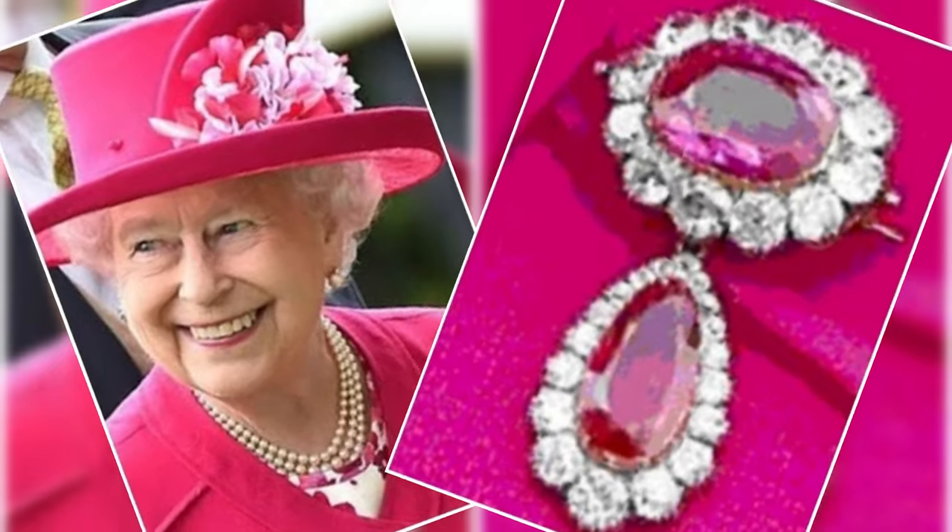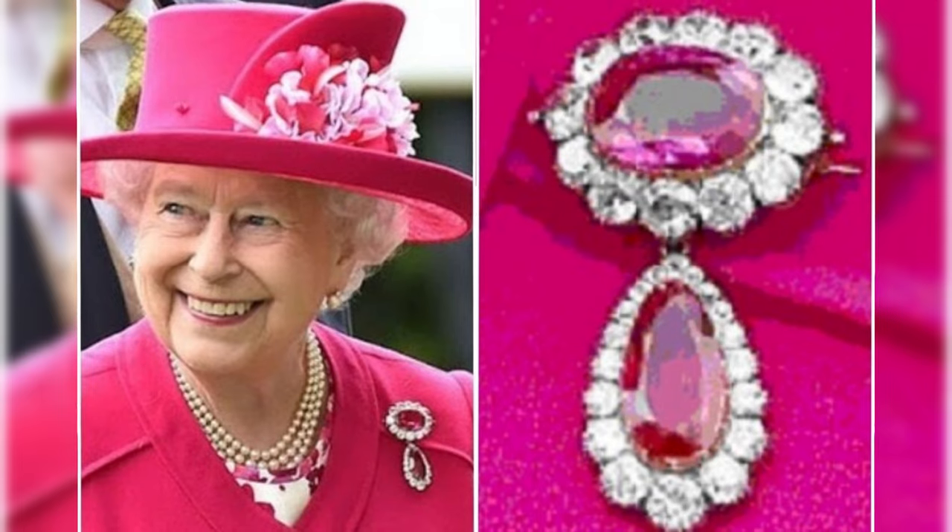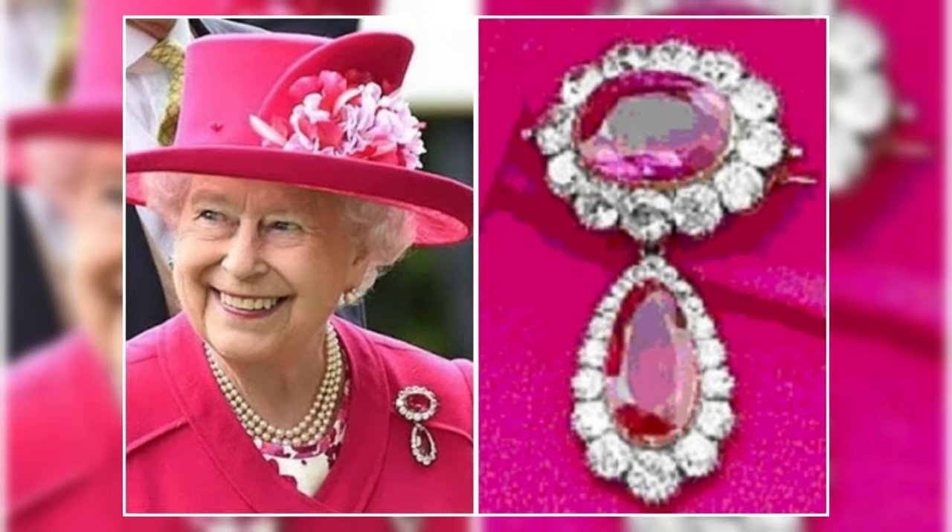Queen Victoria's Ruby brooch. This brooch contains two very large rubies — oval and drop-shaped — in addition to diamonds.